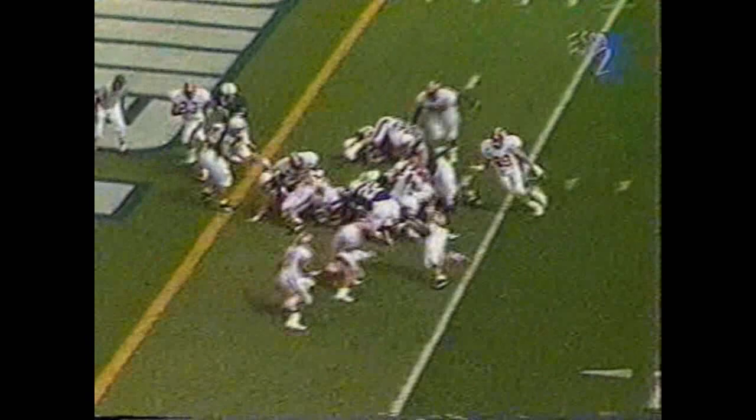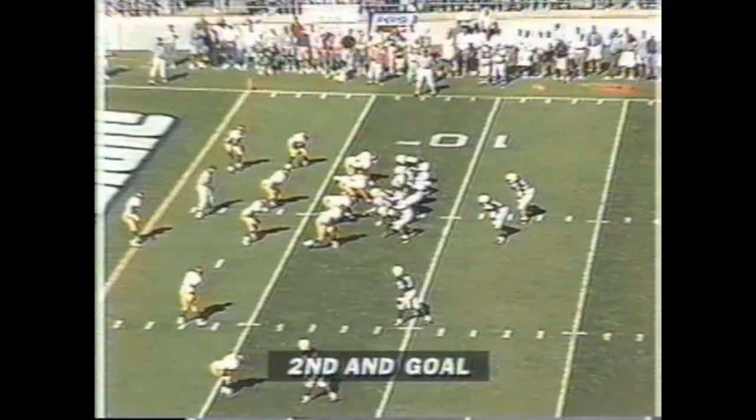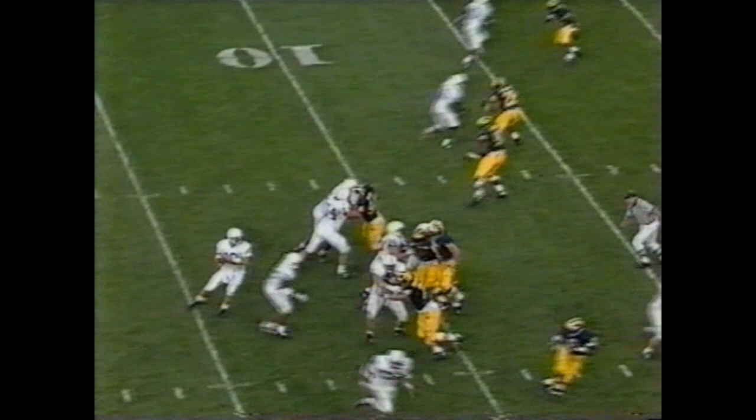Here's the fullback with it again. Touchdown Penn State. John Whitman, touchdown Penn State. Lobbed to the corner, fullback Whitman, touchdown.